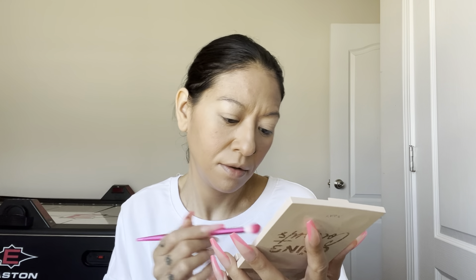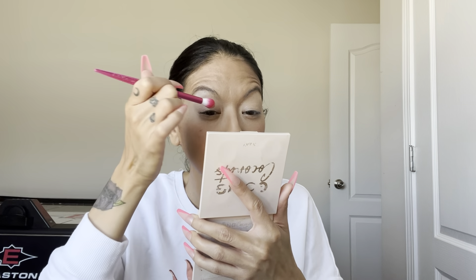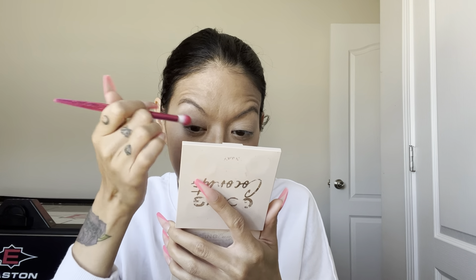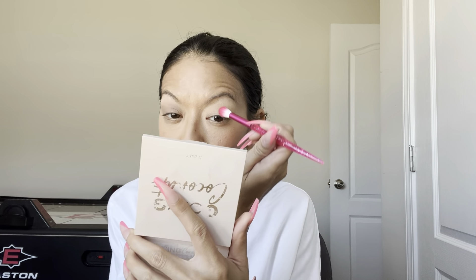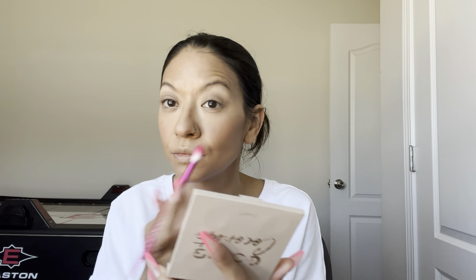We're going to blush it up. I don't want any highlighter today, so we're going straight to setting our face with Wet n Wild — which I'm almost out of. Oh no, my mirror is all wet.